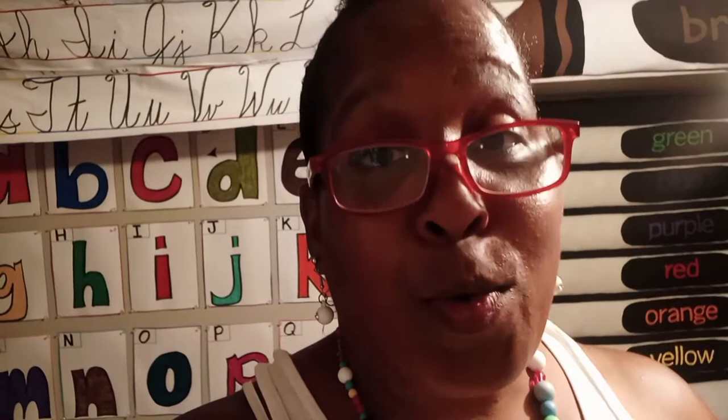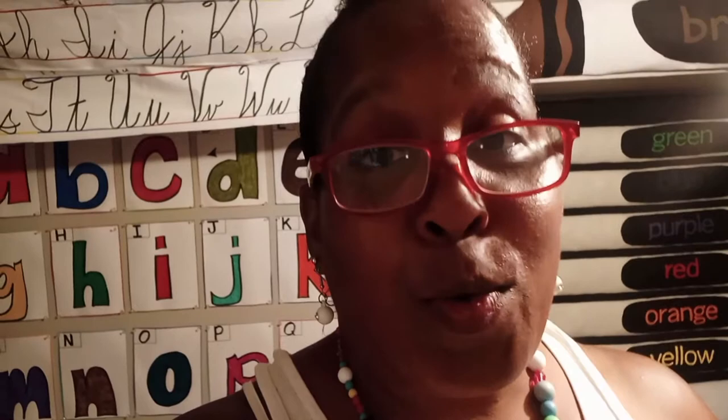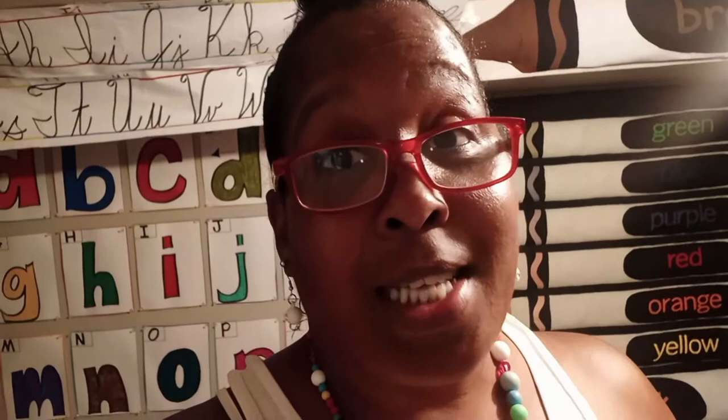Today I'm reading this really old story book and this book is called The Silly Listening Book. The Silly Listening Book. Is the book going to be listening or are we going to be listening? I don't know, I couldn't tell. So I said let's read it to the friends and then maybe they can tell me. All right, so here we go. Let's listen up.